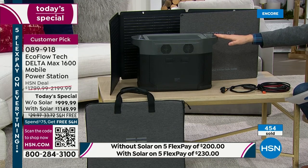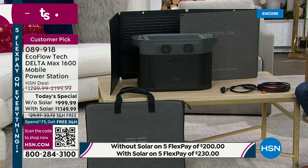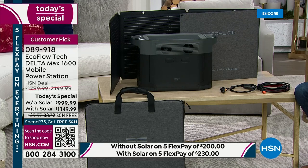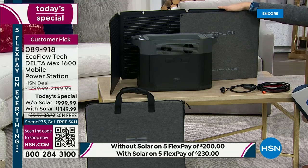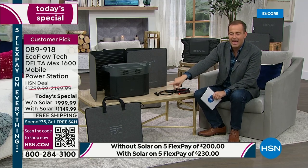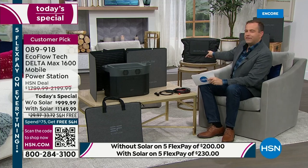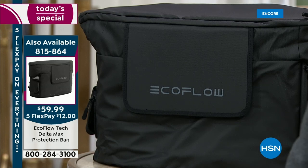With nearly 500 sold, this includes a two-year warranty extended to three years for today's special — activate it using the information in the box. The trend continues: virtually everybody is buying the bundle with solar for only $150 extra, giving you so much more peace of mind. When this needs charging, you can go outside and use the sun to power it for free. The solar panel comes in its own bag. We also have an EcoFlow bag for the system itself available for $59.99, on five FlexPay of $12.